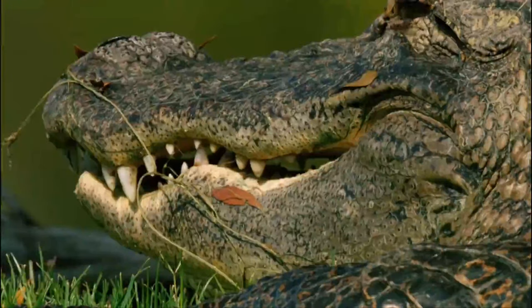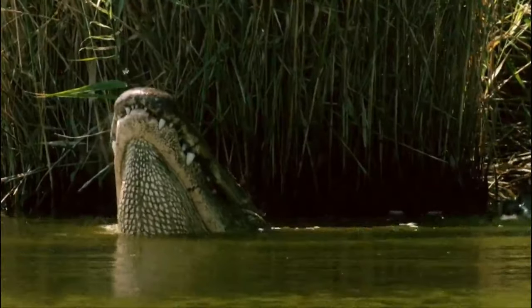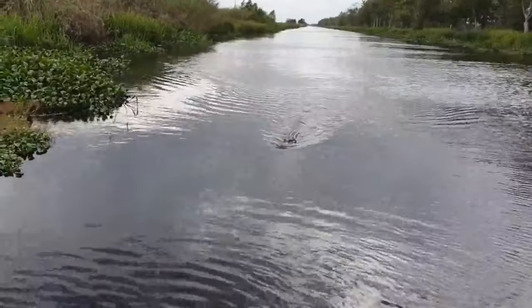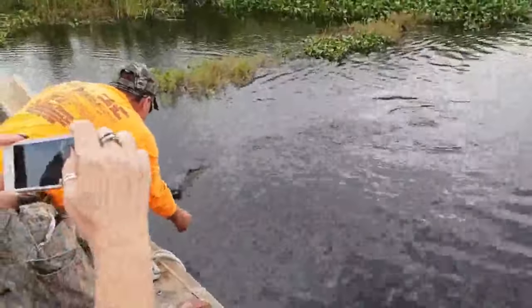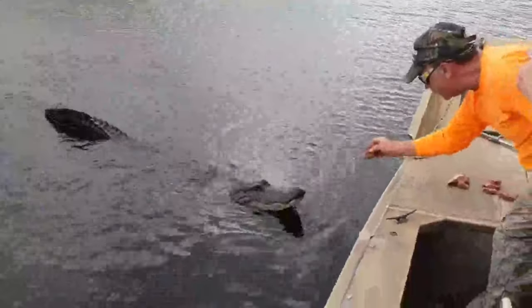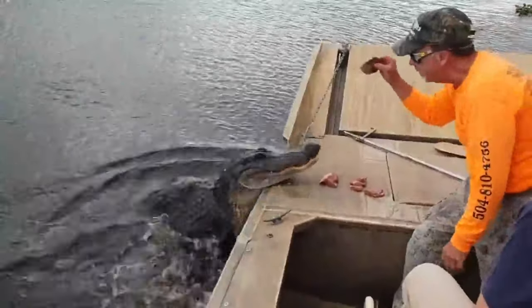In conclusion, American alligators are iconic reptiles with a fascinating life history and a crucial role in their ecosystems. Their remarkable recovery from the brink of extinction is a testament to the effectiveness of conservation efforts. As we continue to share our environment with these incredible creatures, it is essential to appreciate and respect their presence while taking precautions to ensure our safety and theirs.